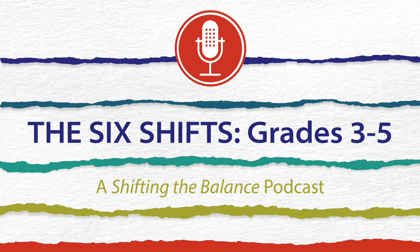Welcome to Episode 3 of The Six Shifts, with Katie Egan-Cunningham, Jan Berkins, and Carrie Yates, co-authors of Shifting the Balance: Six Ways to Bring the Science of Reading into the Upper Elementary Classroom, published by Stenhouse Publishers.